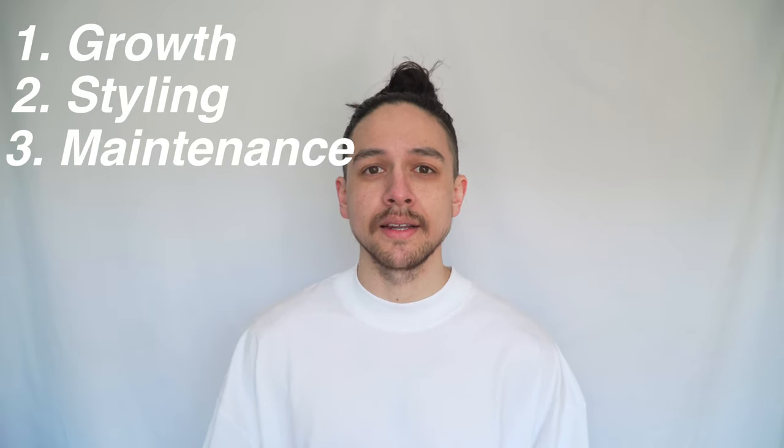Hi everyone, my name's James. Welcome to my YouTube channel. I've had long hair now for about six years and I absolutely love it. I think it's one of the easiest and cheapest hairstyles to maintain. This is what my hair looks like at the moment when it's down — it's around 16 inches long. I've picked up a lot of tips over the years that I think could help you if you're growing out your hair or thinking about it. The three main topics I'm going to cover are growing out your hair, styling it, and maintaining it.